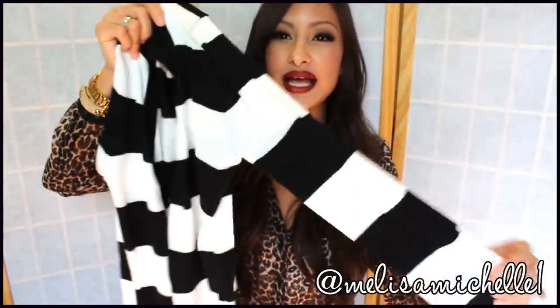I got this cardigan — it's just a plain black and white, or black and cream, striped cardigan. It's got pockets in the front and buttons of course. It was really inexpensive — only $12.50 — and I got a size medium because cardigans look best when they're loose.